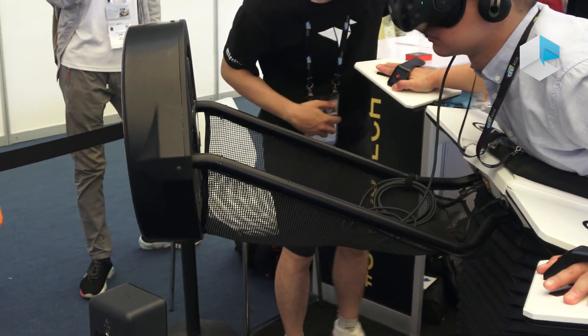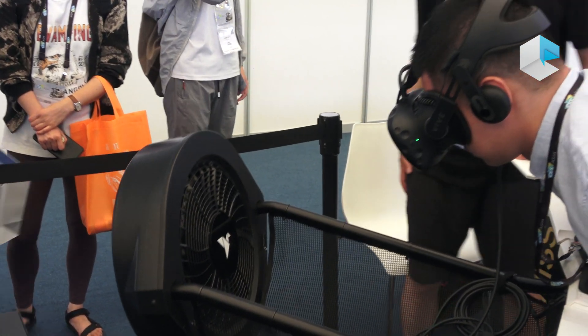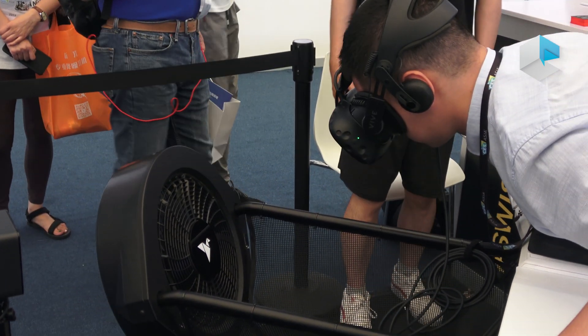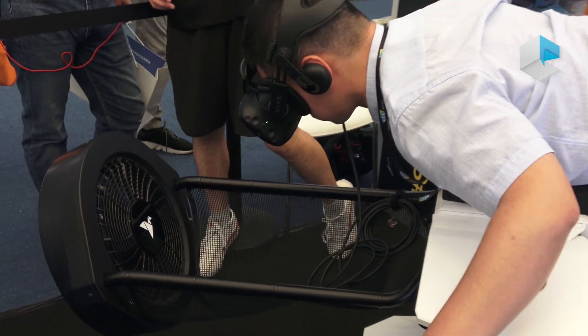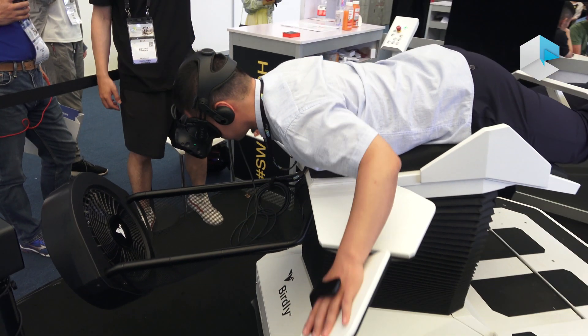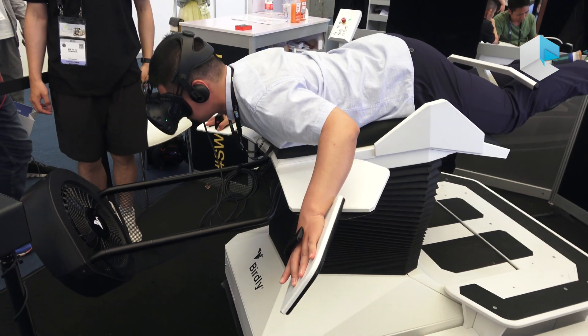The effect of this fan can be adjusted by the user himself too. It depends on how high he flies. You can see now he is turning the direction with his wings.